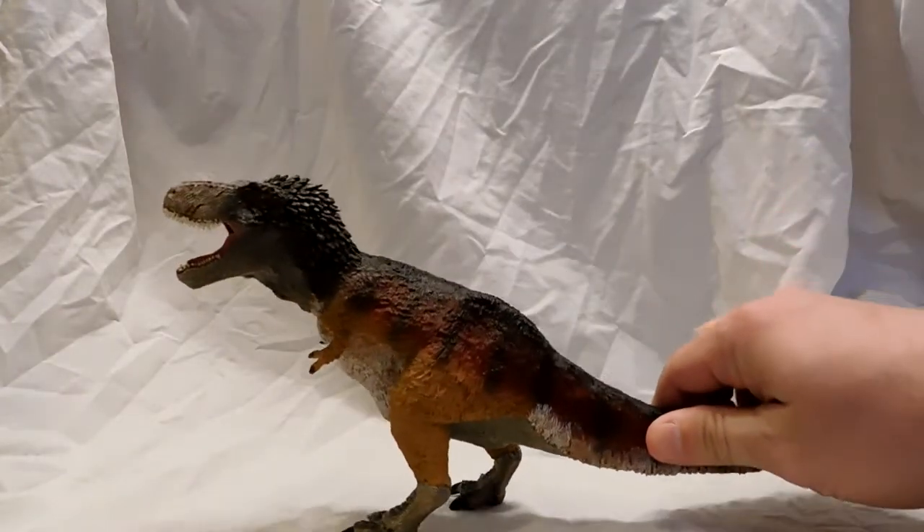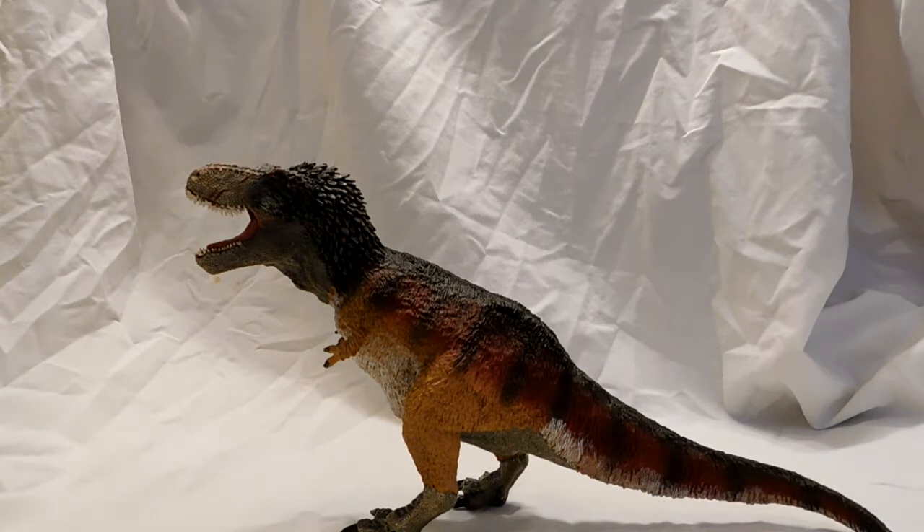Hey guys, welcome back to Andy's Dinosaur Reviews. Today we are going to review another Safari Limited dinosaur, and it is my personal favorite — and I'm sure it was a lot of people's — from their 2017 lineup. This is their Tyrannosaurus, and not just any Tyrannosaurus, but their feathered Tyrannosaurus. It is that darn nice.